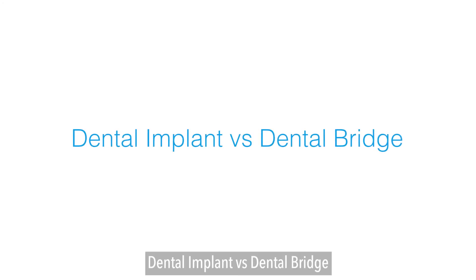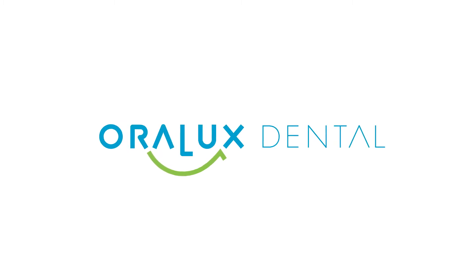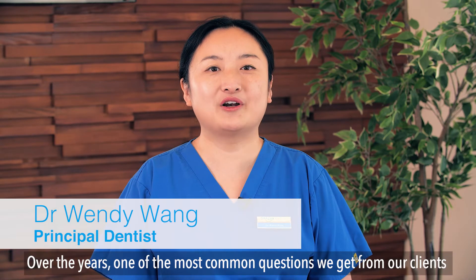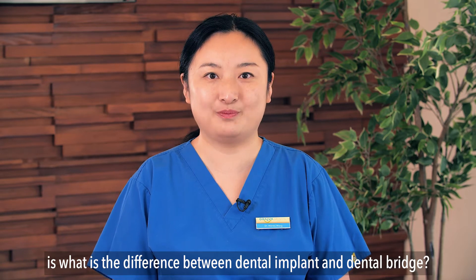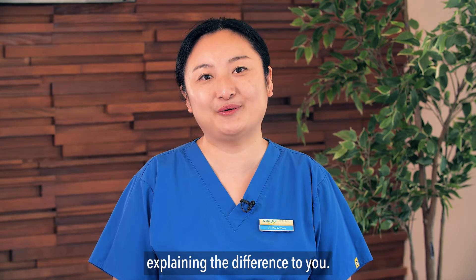Hi, this is Dr. Wendy here from Oralux Dental. Over the years, one of the most common questions we get from our clients is: what's the difference between a dental implant and a dental bridge? So I thought it'd be great if I can make a short video explaining the difference to you.